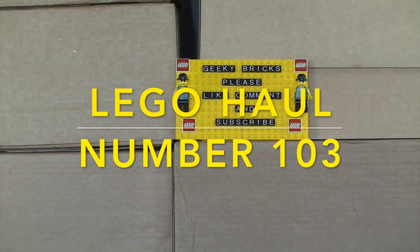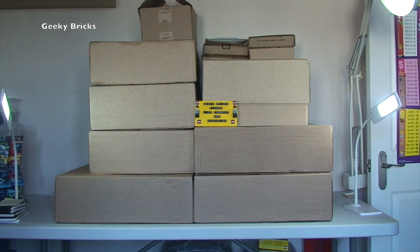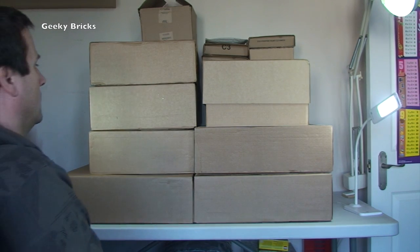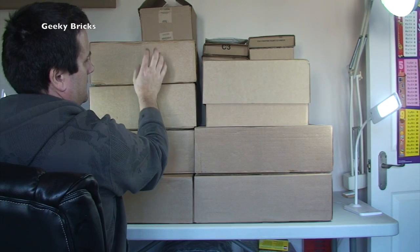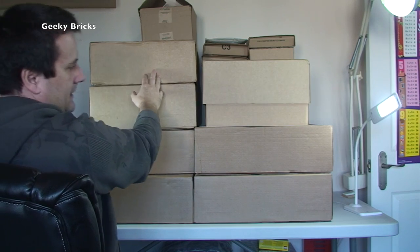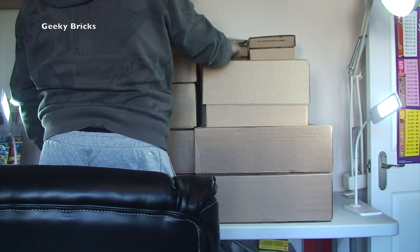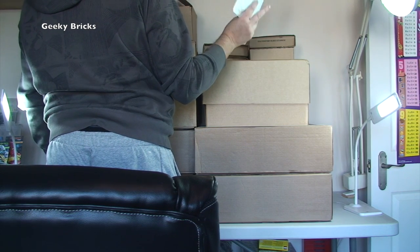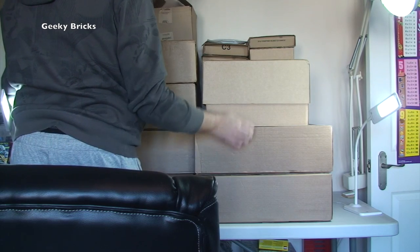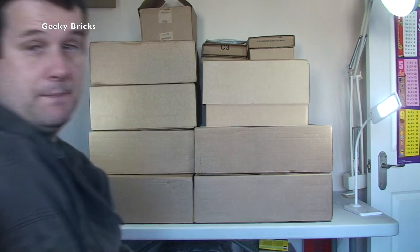Hello YouTubers and welcome to Geeky Bricks. It is Sunday, so it is Lego haul time! This week we've got another large Lego haul — eight boxes from Lego Shop at Home, four from Amazon, and one package from eBay. In total, we have thirteen boxes and packages to get opened up and show you what's inside this week.